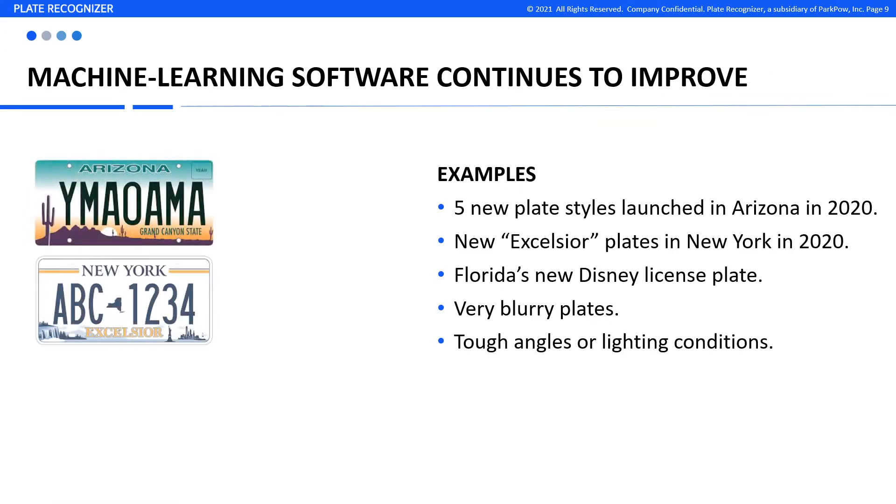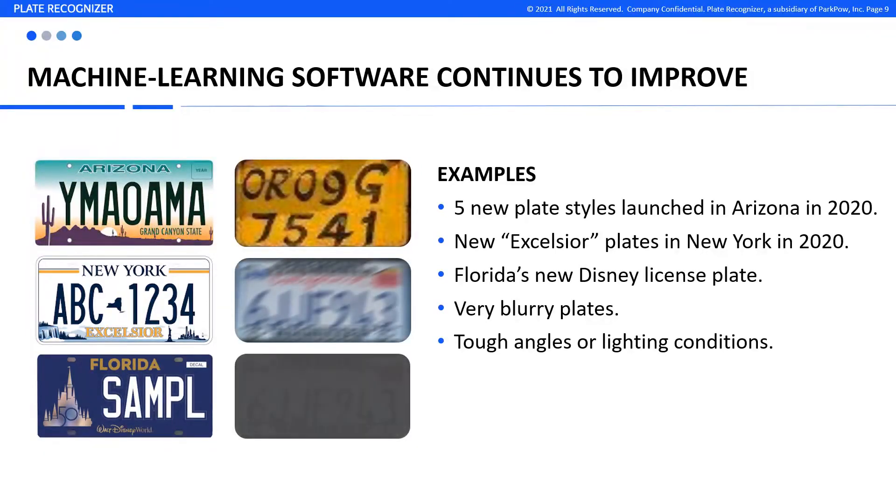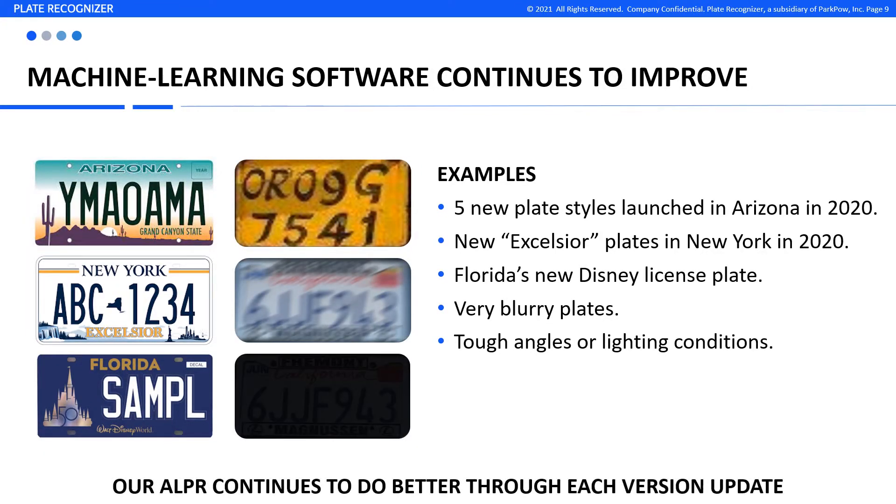Our LPR engine continues to do better and better. This keeps you current on new plate styles, improvements on lighting conditions, and more. And of course, you'll get new features from our dashboard as they become available, typically each month.